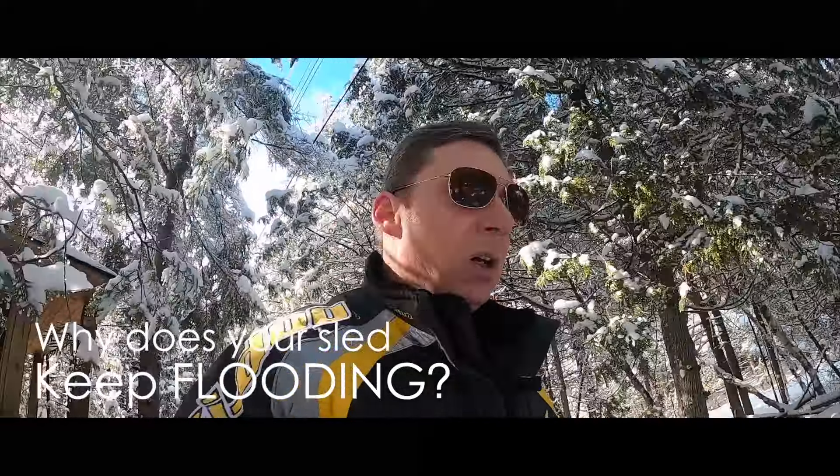So why does it keep flooding? Are you doing something wrong? Is there something wrong with the sled? Let's break it down.